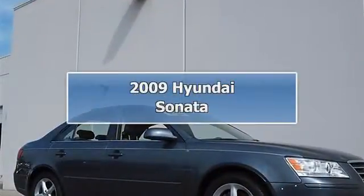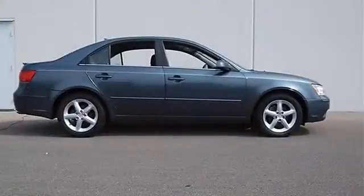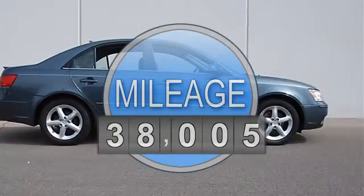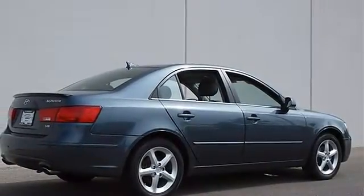2009 Hyundai Sonata, four-door car. This vehicle features the following equipment: automatic, gas, five-speed, 3.3L, 204 horsepower, front-wheel drive, power steering, four-wheel disc brakes, four-wheel anti-lock brake system.